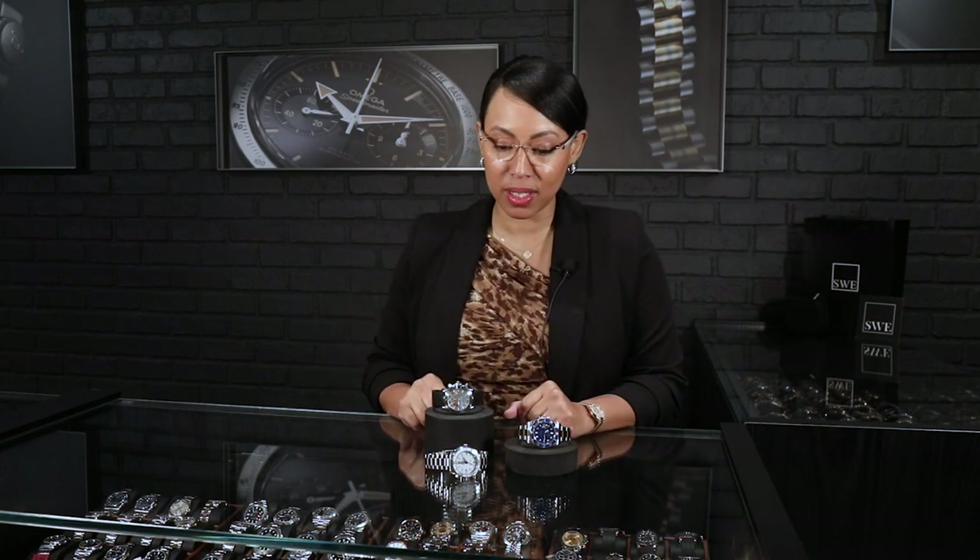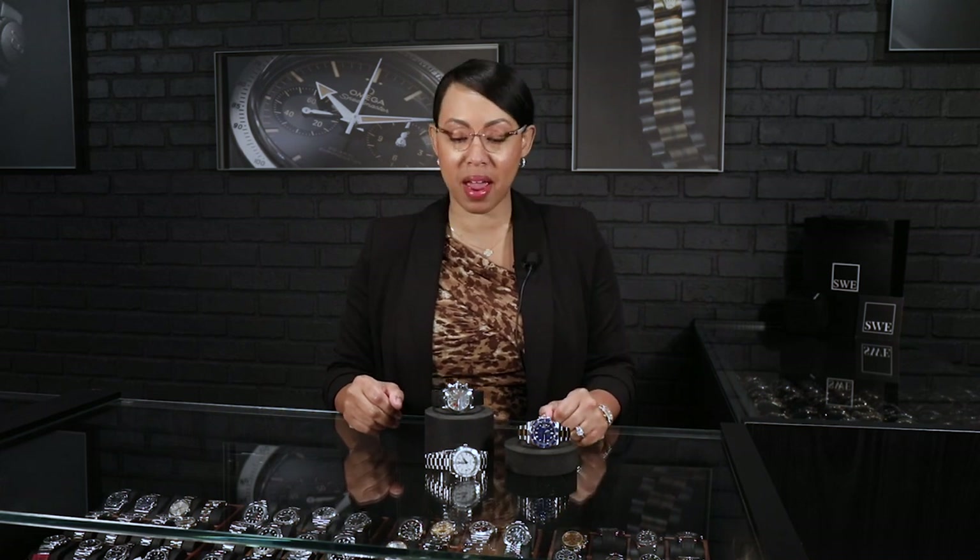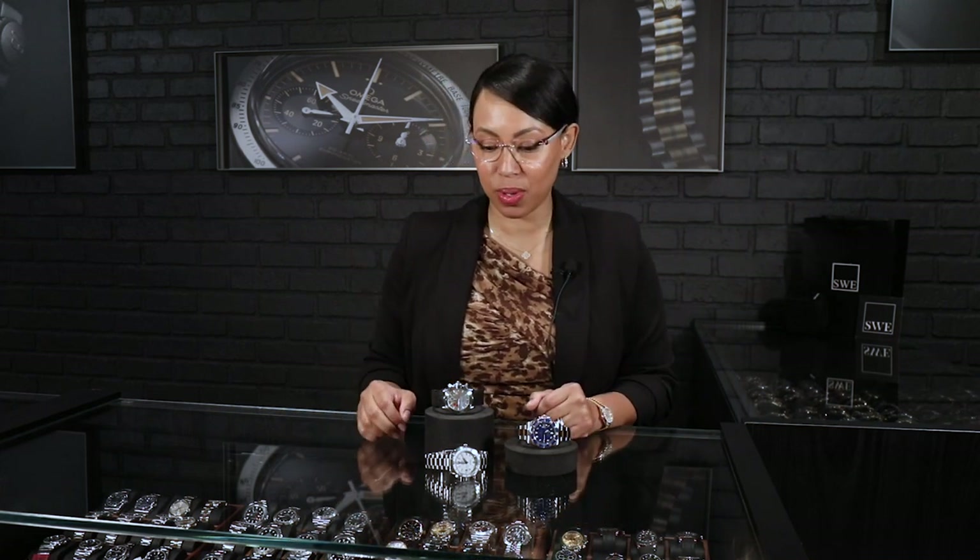So we're going to be taking a look today at two Omegas — they are known for dive watches — and this beautiful Submariner. So let's get right into it.